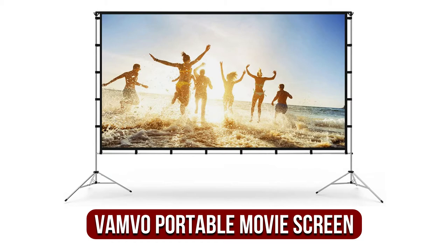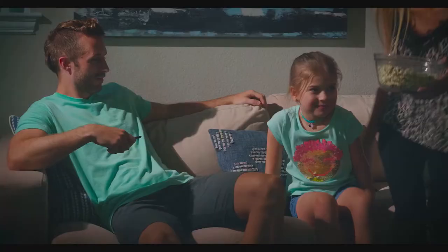At number three on our list is the Bambo portable indoor and outdoor movie screen. Its portability is a huge plus when you're planning to take an outdoor movie screen along, which is why we love this outdoor and indoor portable projection screen from Bambo.